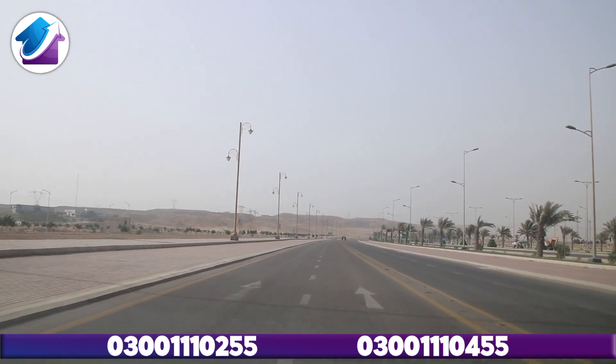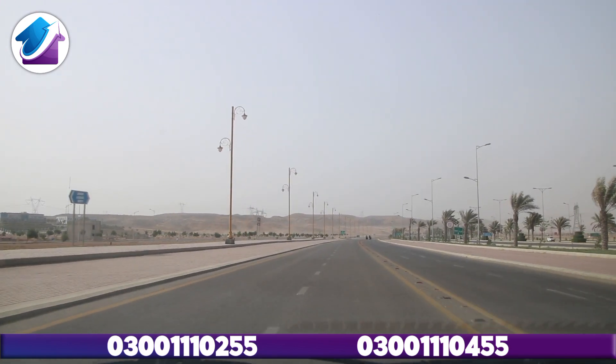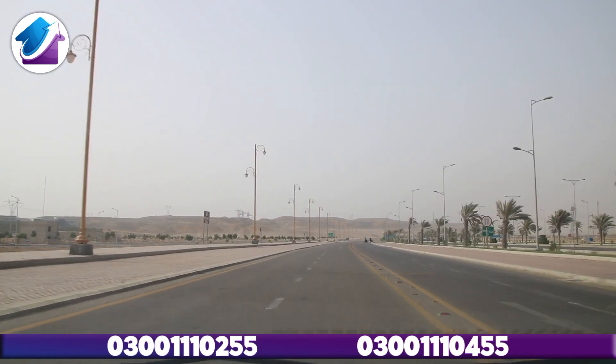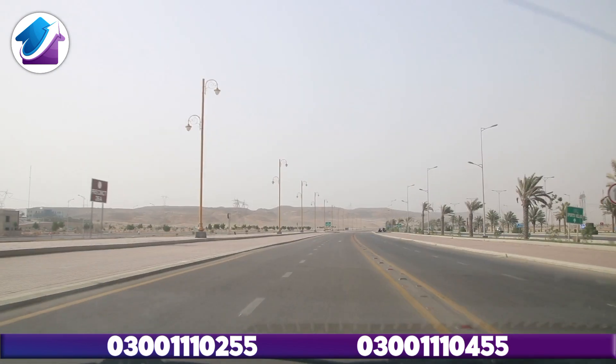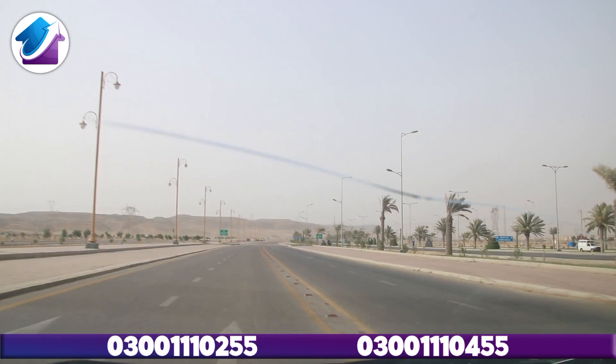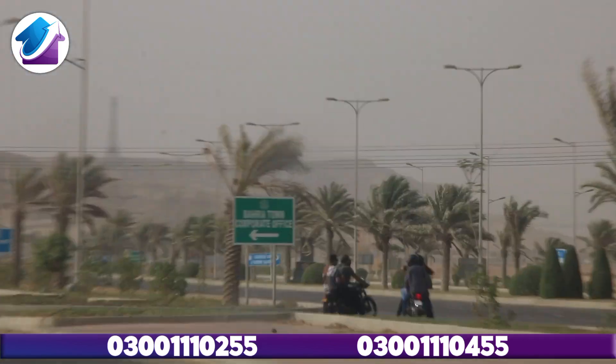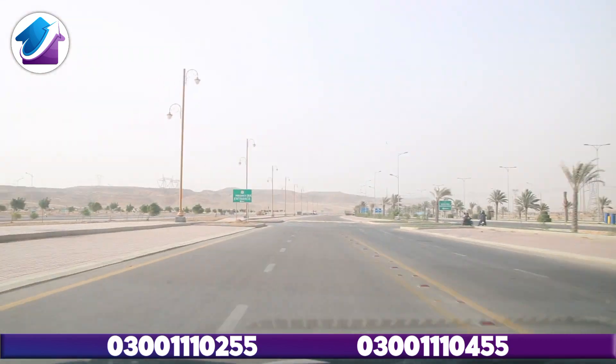You will see the plots and the construction of the villas. You will see the rates and current market situation, so stay with us and watch the video to the end. This is the main entrance of Precinct 26A, where you will see the Bahria Town Corporate Office. Now we will enter into Precinct 26A.